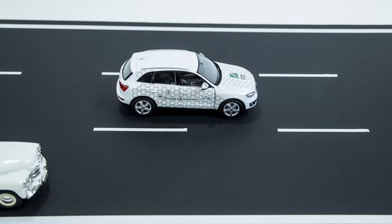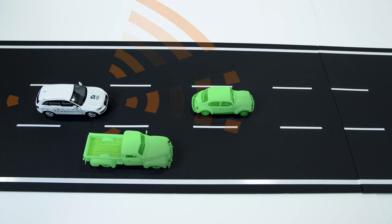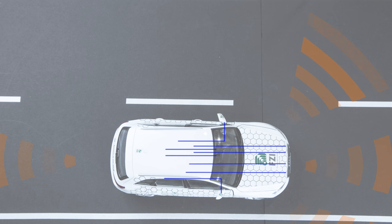This does not only work downtown, but also on rural roads or motorways. Here, too, the vehicle captures its own lane, the surroundings and other vehicles through cameras, radar and laser scanners.